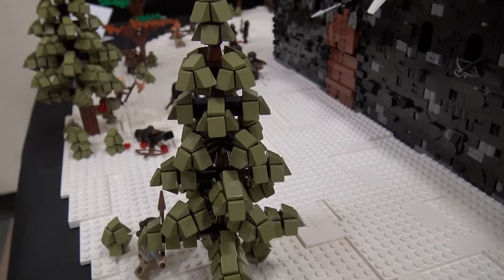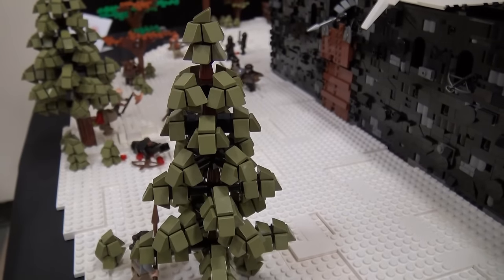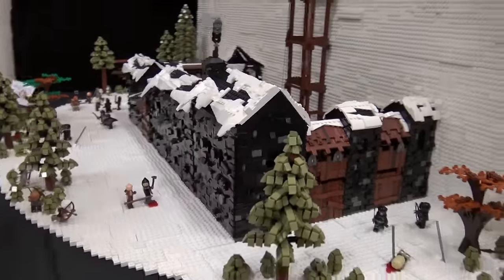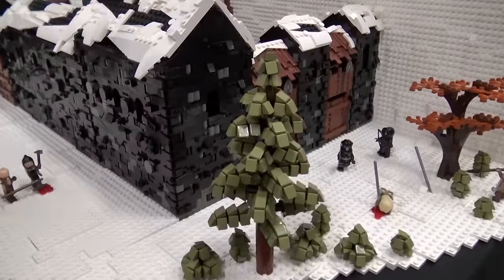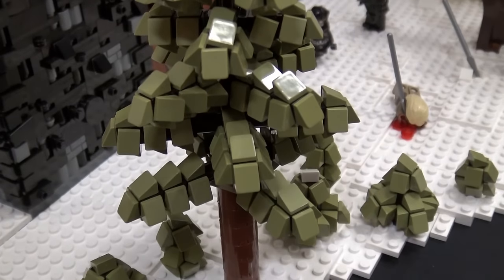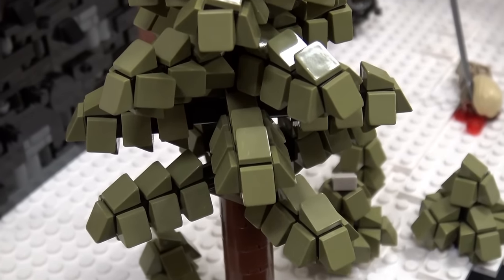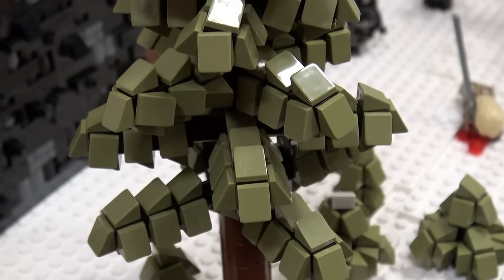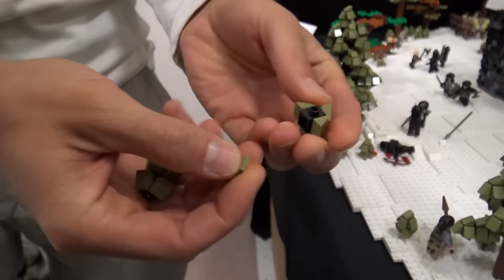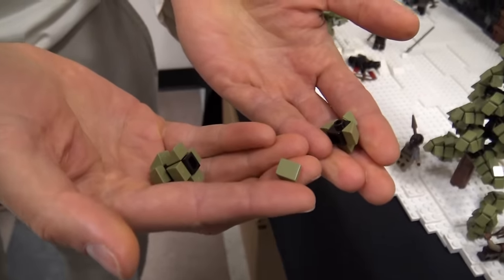It's so impressive — the scale and all the details. Something I really like are these trees. Can you talk about the design of those? Looking at these cheese trees, we can't take credit for this — a few people did it before us. It all started when the pick-a-brick wall got both the one-by-one brick with studs on four sides and the sand green cheese wedge.